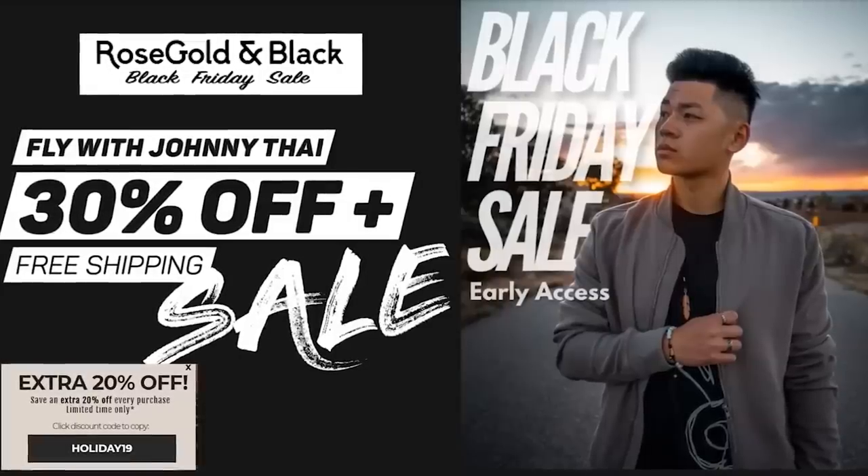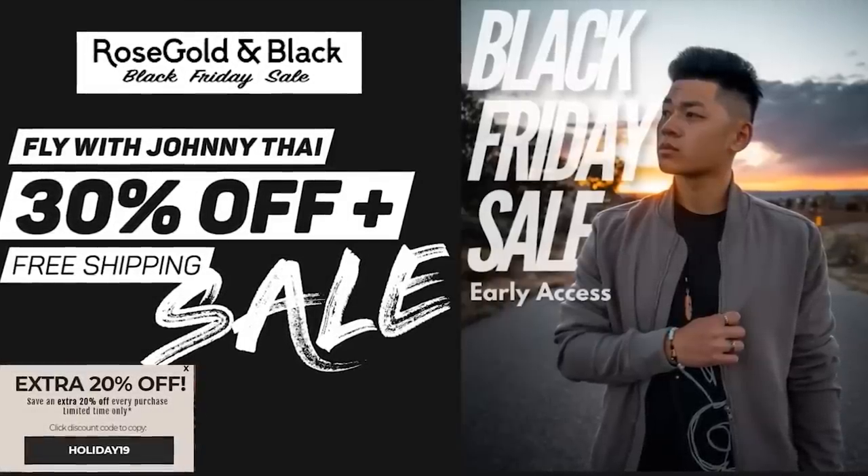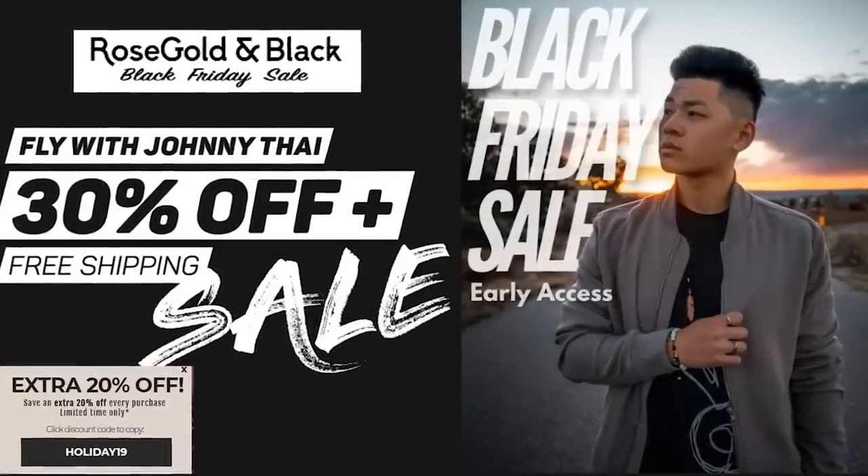This video is sponsored by Rose Gold and Black, so go ahead and click the link in the description. They are having a Black Friday sale, but for now, let's get to the video.